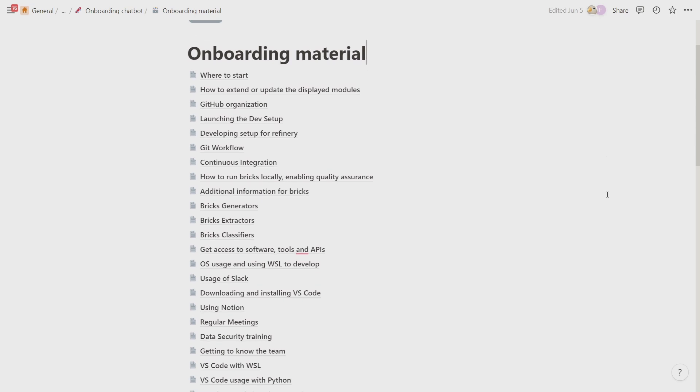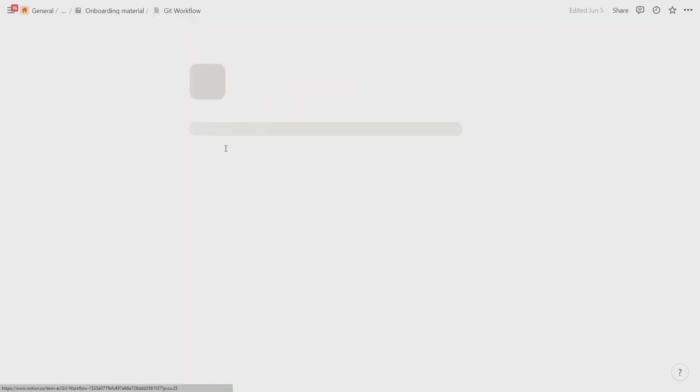Here at Kern AI, we have our onboarding material on Notion pages. Sure, you could search through all these pages yourself, but that would be tedious, slow and boring. With the power of AI, we can make the whole process much more fun and interactive.